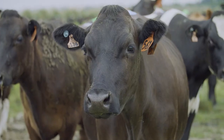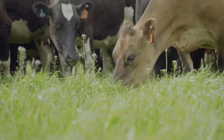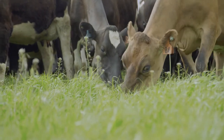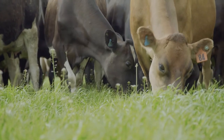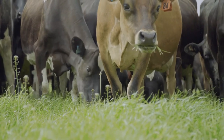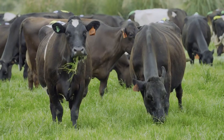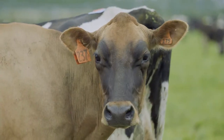As food producers we have to produce better food than we've ever produced before — better in terms of both the quality of the food, and ethically and environmentally. As New Zealanders we already produce good food from grass, so we actually have a much better footprint than many others producing food in the world. But that doesn't mean we need to rest on our laurels — we need to stay ahead of the pack.